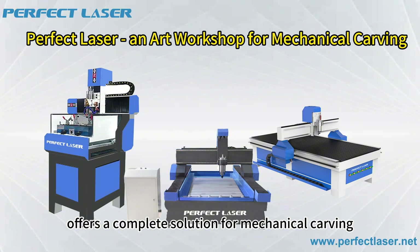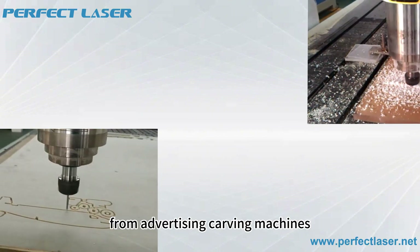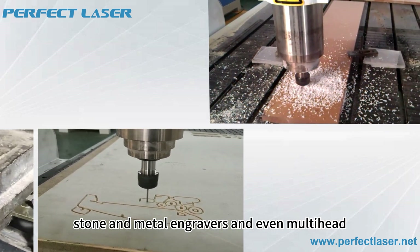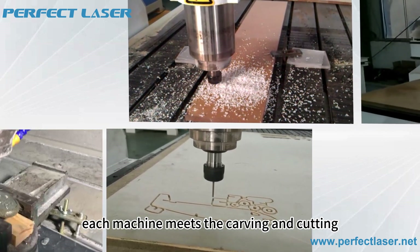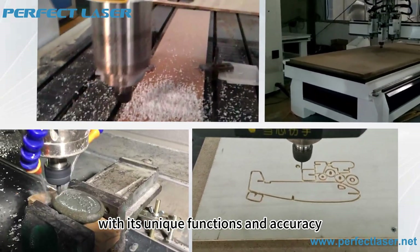Perfect Laser offers a complete solution for mechanical carving. From advertising carving machines to woodworking routers, stone and metal engravers, and even multi-head, automatic knife-changing CNC routers — each machine meets the carving and cutting needs of different materials with its unique functions and accuracy.